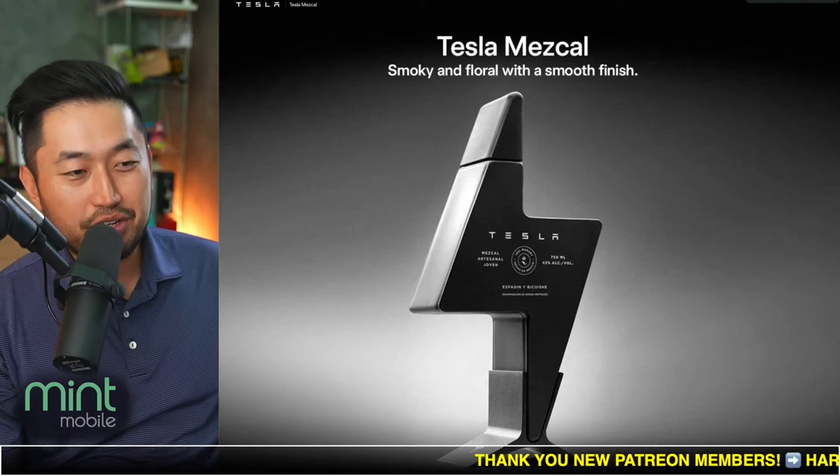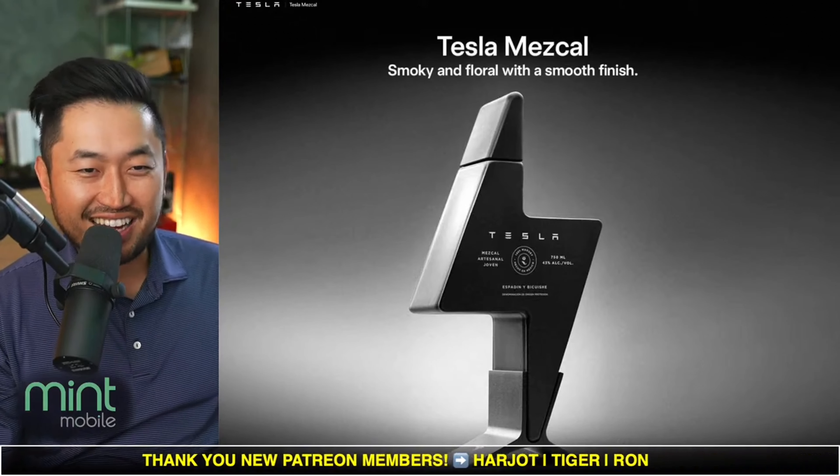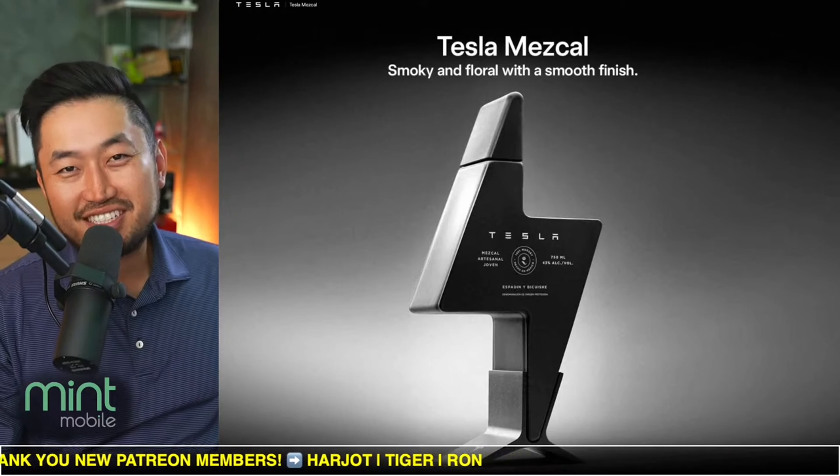Let me know what your thoughts are. Are you buying one? Should we buy one to give away to one of you? Definitely some pretty interesting stuff — let me know what you think.